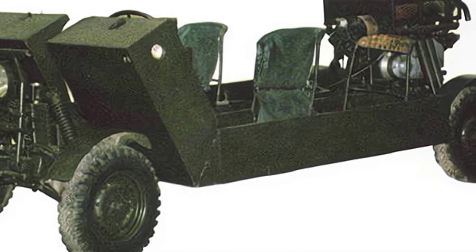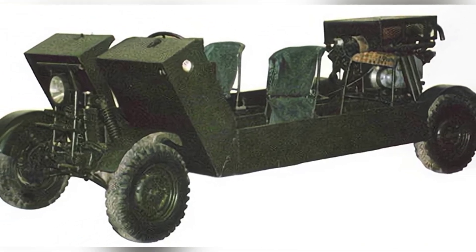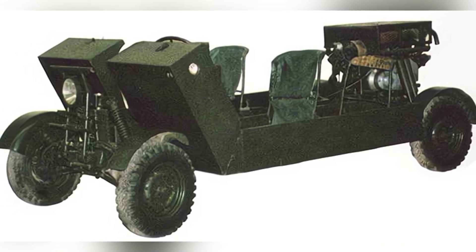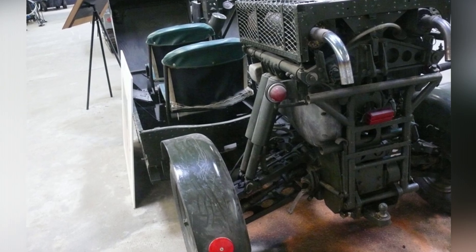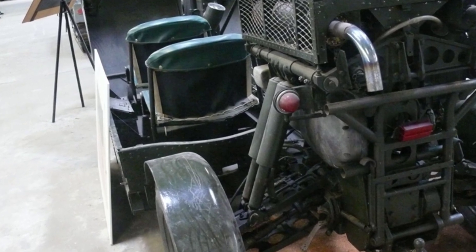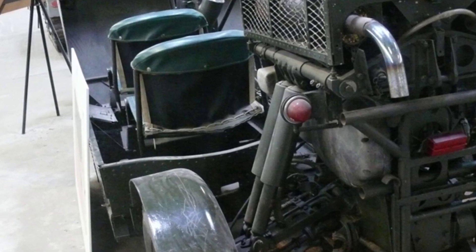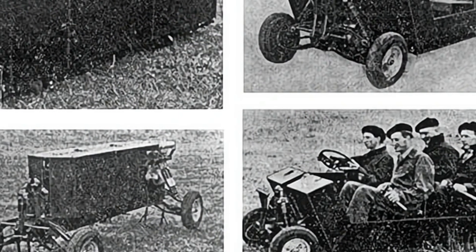Hunting Aircraft built six prototype vehicles for testing and found that the vehicle met all military requirements, with the only drawback being its high cost. Airborne vehicles are a relatively niche market, and the scale of many countries' airborne forces cannot support large-scale procurement of airborne vehicles. This means that it is not cost-effective to produce them in large quantities. Therefore, Britain did not actually equip the Harrier Airborne Vehicle.